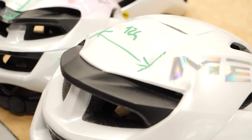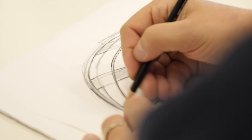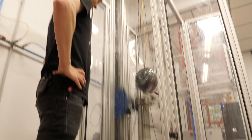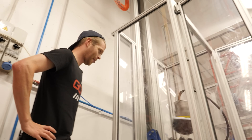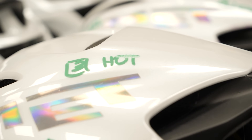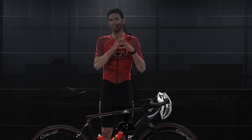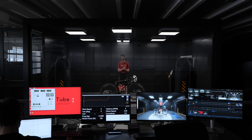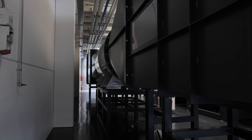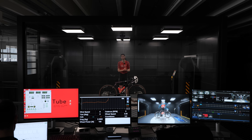Previously on GCN Tech, Ollie visited MET's HQ to see how helmets were made, see the design process, and to conduct some crash testing. That was absolutely fascinating to see behind the scenes, if not slightly brutal, but it highlighted why helmet safety is of paramount importance. Now, the reason for my visit is to see the MET Helmets Wind Tunnel — a facility that has been years in the making and MET believe is going to help them remain at the forefront of helmet design.